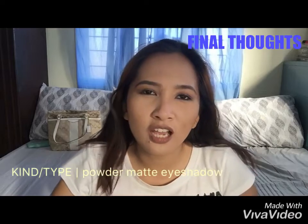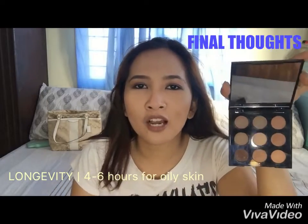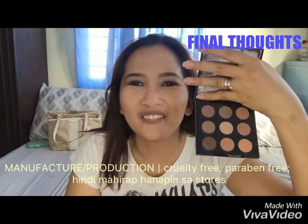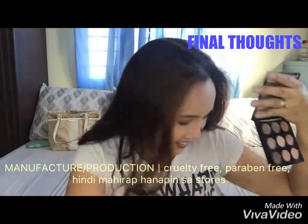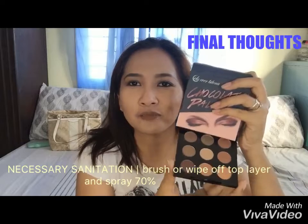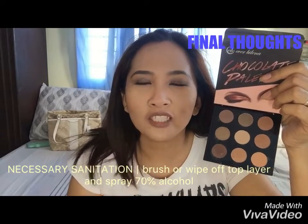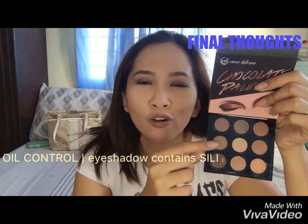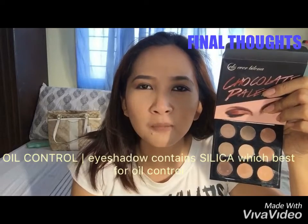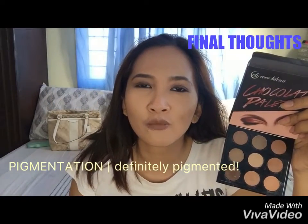Tapos, yung range ng colors niya, pwede siyang pang eyebrows, pwede rin pang iba. Sa pigments niya, okay naman siya. Ito pwede pang contour, ito rin pwede pang contour, tapos yung iba pwede mong i-mix para sa pang kilay — depende sa shade ng kulay ng hair mo.